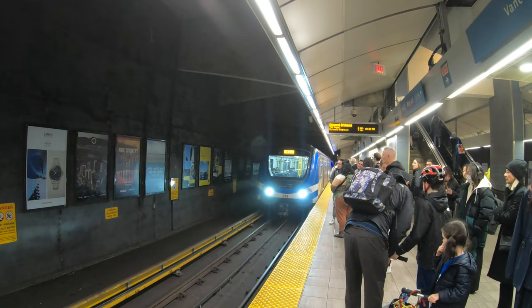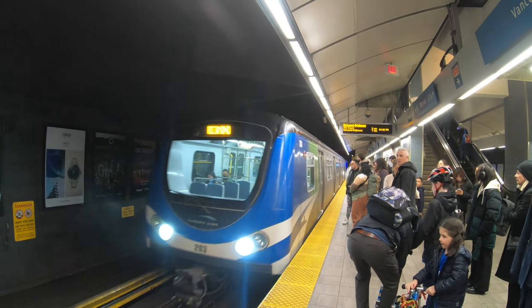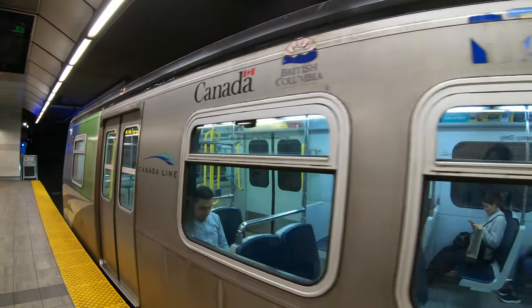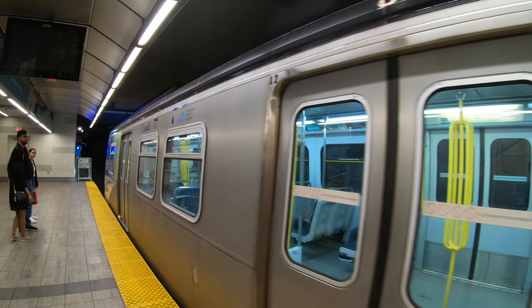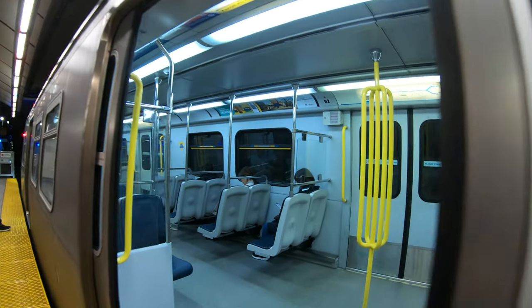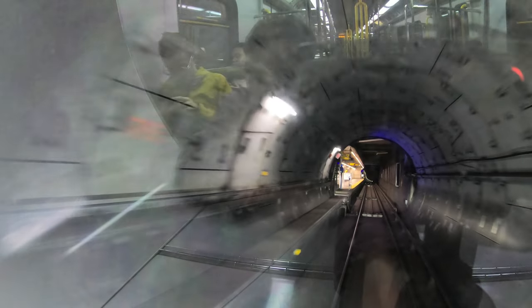As I've pointed out in all my other videos about Vancouver, there was a serious lack of seating at all the Vancouver metro stations that we saw. I'll never get over how cool it is to be riding through a tunnel and pulling up to one of these stations.